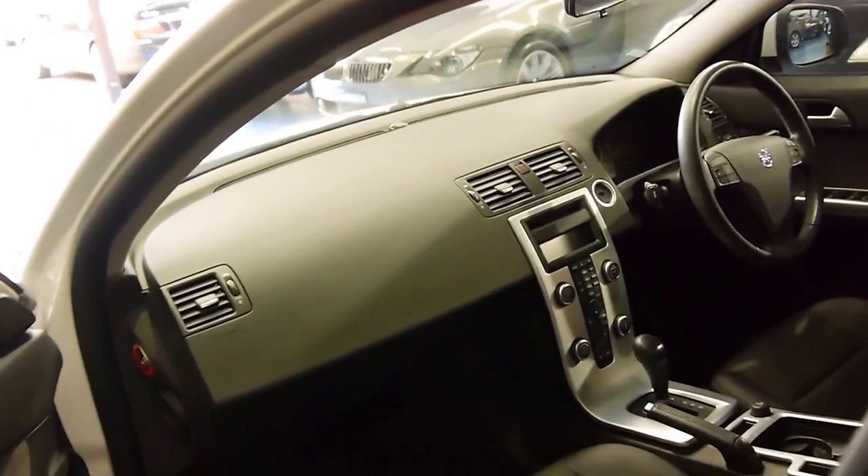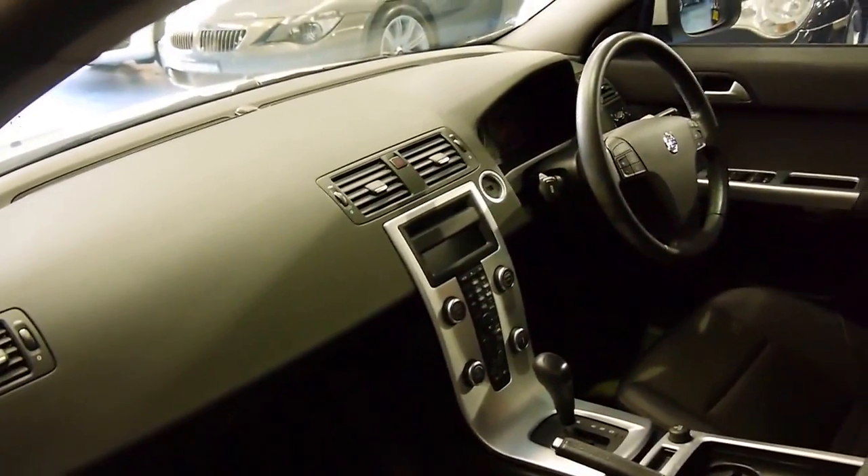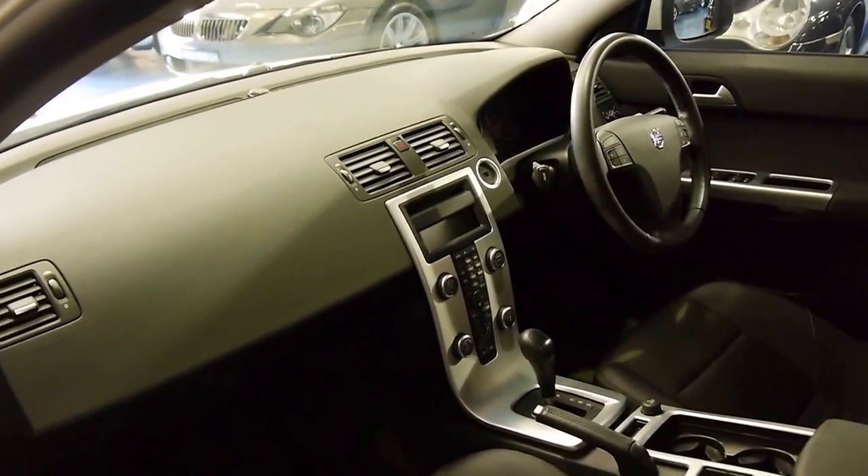It looks like it's got Bluetooth as well. It's fully automatic, it's got climate control and dual zone air conditioning.